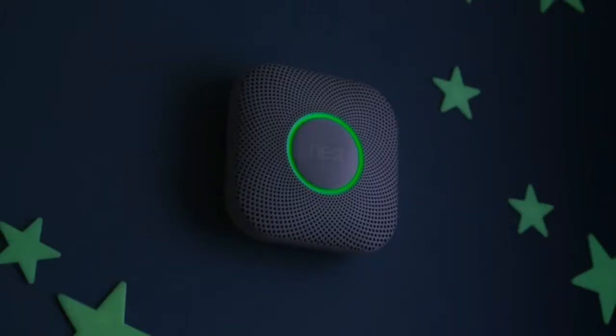At night, it lights your way. And shows you it's tested its batteries and everything's okay. So everyone can sleep safe and sound. Nest Protect — it's time to know more and worry less.